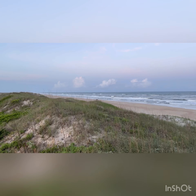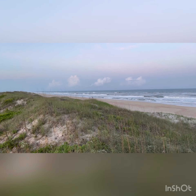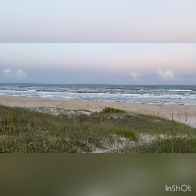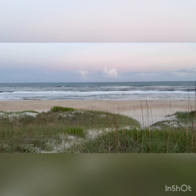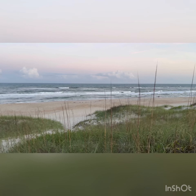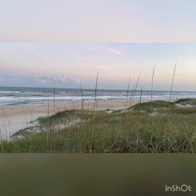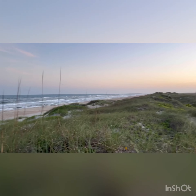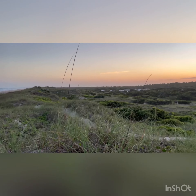The beach down here is pretty quiet. Now we're looking from the top of the sand dune out onto the Atlantic. You can see the beach here at a lower tide — during high tide, it's washing all the way up to the darker sand.